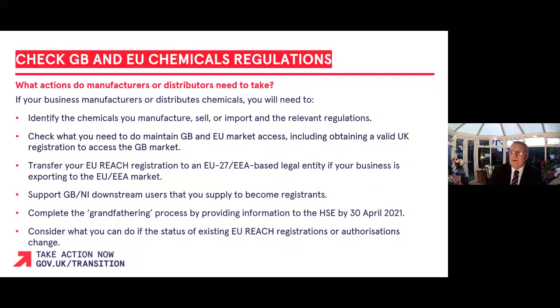If your business manufactures or distributes chemicals for the EU/EEA or UK market, there are a few things you will need to do. Firstly, identify the chemicals you sell or use and the regulatory responsibilities with respect to that chemical in the GB, EU/EEA, or Northern Ireland markets. You should also check contingency plans across your supply chain to understand what information you may need to provide to maintain GB and EU market access. You should obtain a valid GB registration to access the UK market.